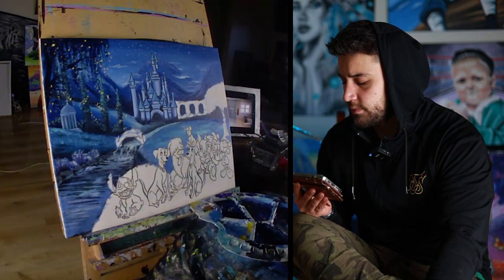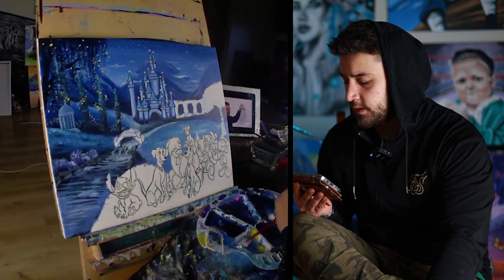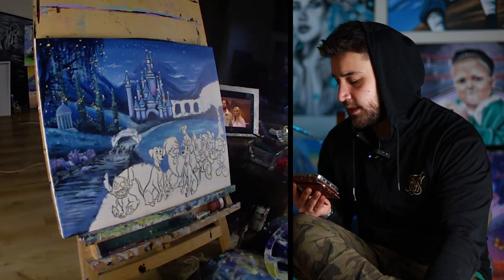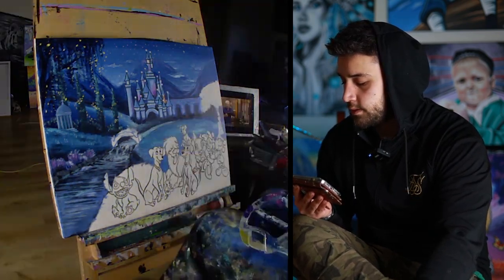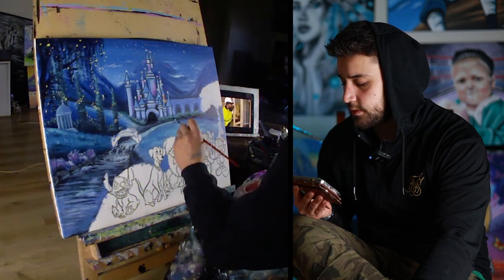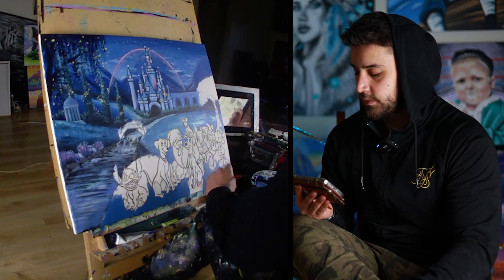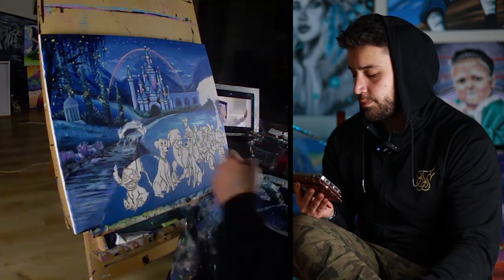That's the first time I've hard outlined something in the background, only because without it the castle would have looked really messy — some parts were leaning like the Leaning Tower of Pisa, so I had to correct it with an outline. It came out pretty cool regardless. I also added some trees to cover any awkward areas — if there are awkward areas, just cover them up with something in front. It's a little trick that will better your paintings.